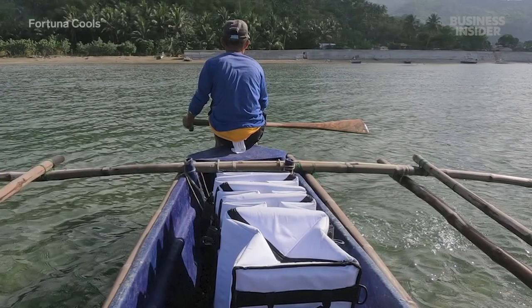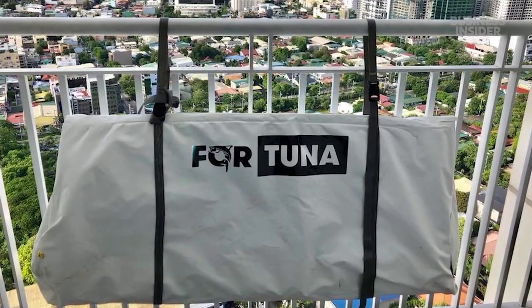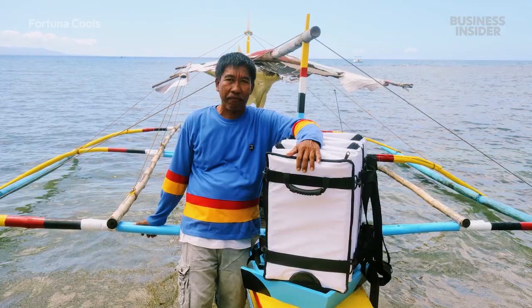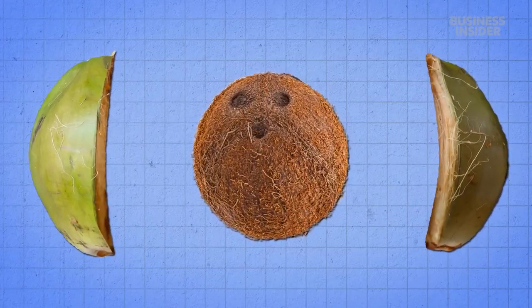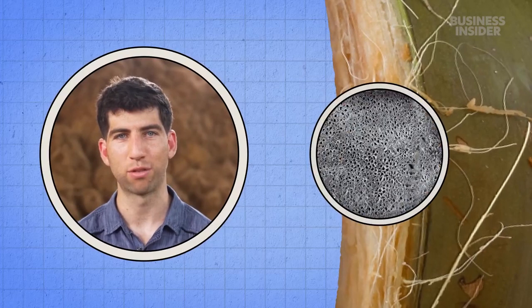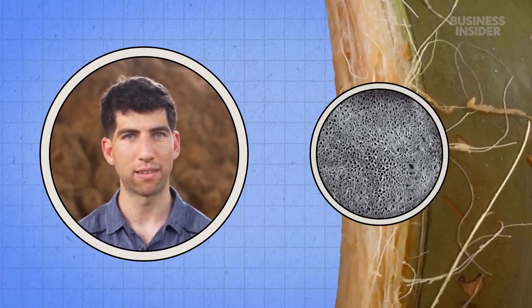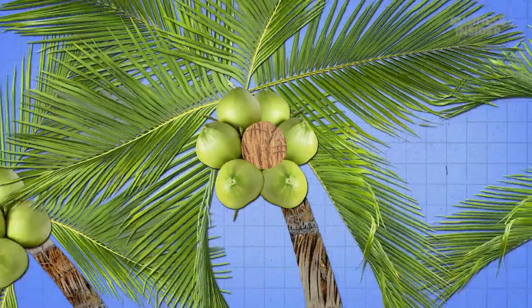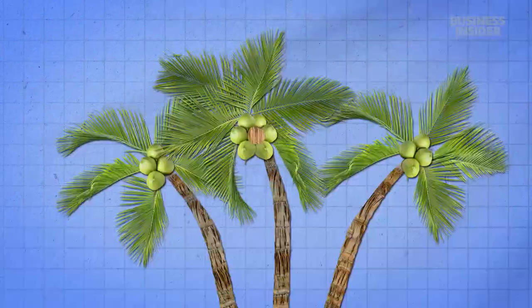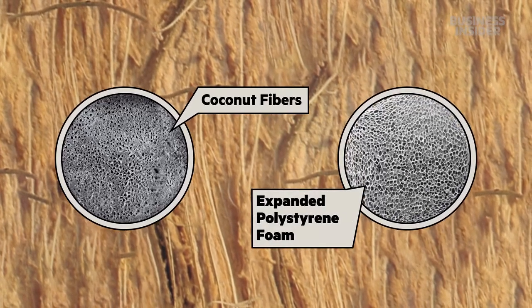Their first batch of 200 coconut coolers were large enough to fit a whole tuna, but collapsible so they could fit into tiny boats — hence the company name, Fortuna. Now these fishermen can stay out at sea longer. Coconut fiber works because it has a lot of trapped air pockets, which harness a natural insulating capacity. The fibers help protect the inside of the fruit from the hot tropical sun, and under a microscope they even look similar to expanded polystyrene foam — what many people call styrofoam.